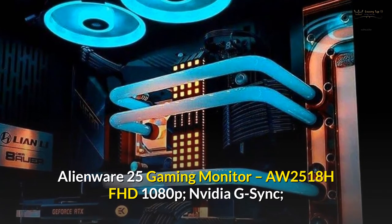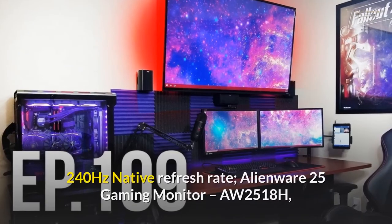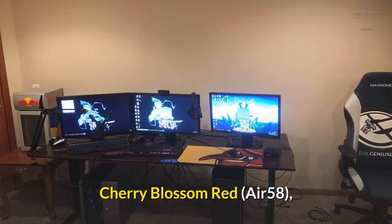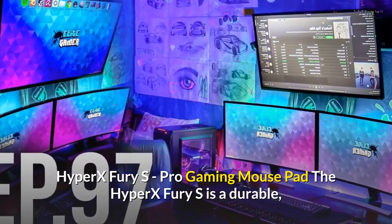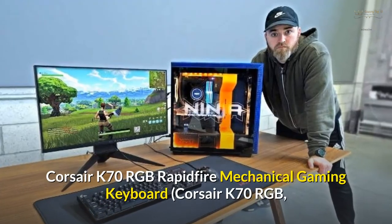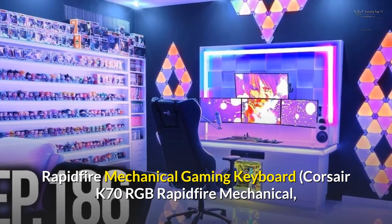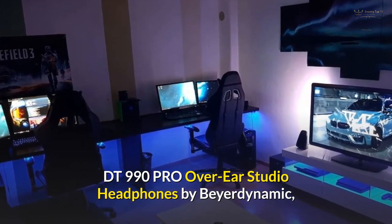Ninja's gaming setup includes an Alienware 25 Gaming Monitor AW2518H with FHD 1080p, NVIDIA G-SYNC, and 240Hz native refresh rate, as well as an Alienware Air 58 Cherry Blossom Red mouse. He uses a HyperX Fury S Pro Gaming Mouse Pad, and a Corsair K70 RGB Rapid Fire Mechanical Gaming Keyboard. His audio is handled by Beyerdynamic DT 990 Pro over-ear studio headphones.